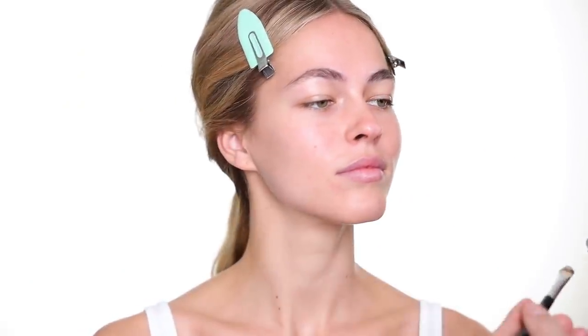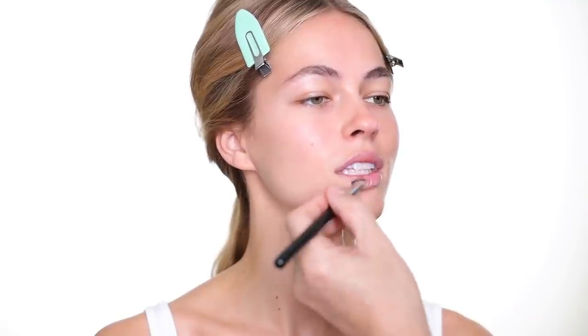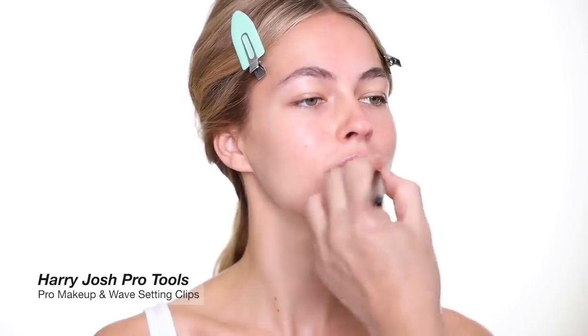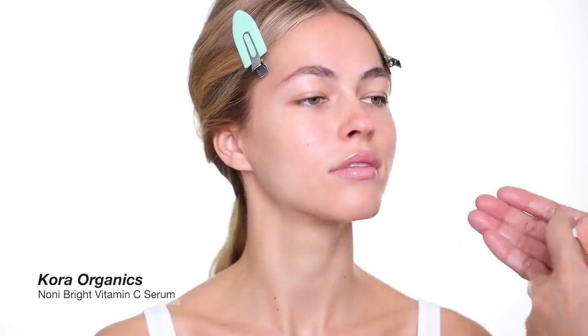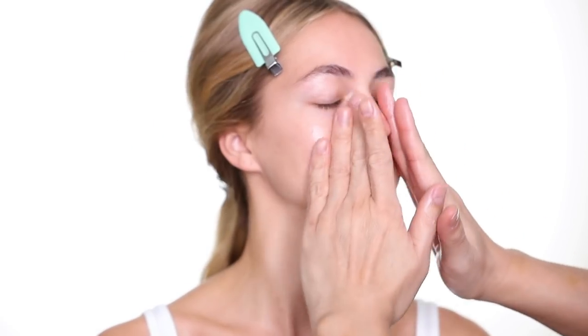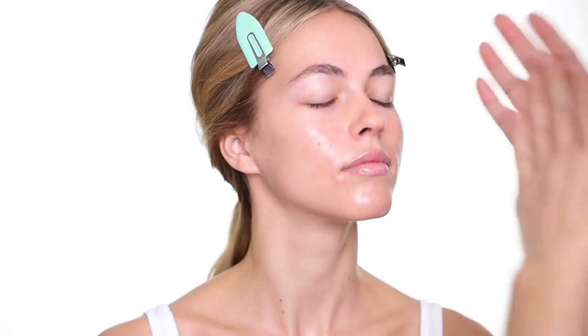To start every makeup, I always give some love to the skin. I think that's the key to having amazing, beautiful makeup. Always remember to hydrate the lips really well because later on, the lipstick is going to go on a lot easier. After cleansing the skin, I like to start with some serum. If you need some brightening, then I recommend a vitamin C serum.